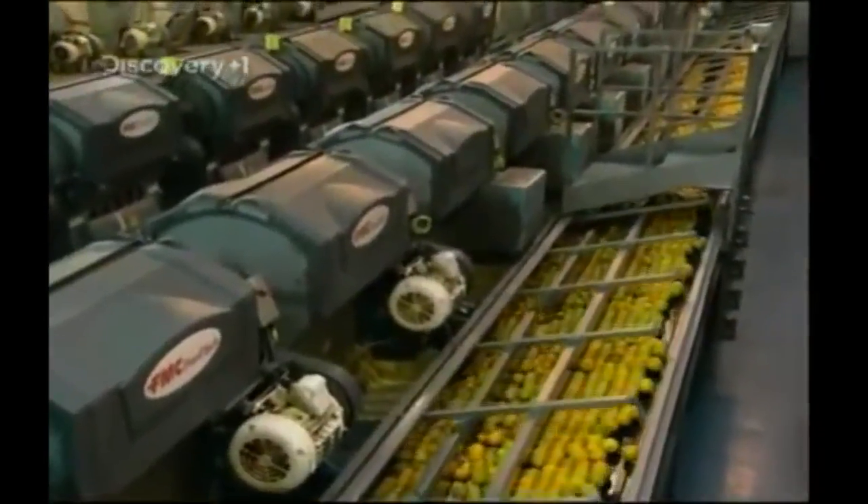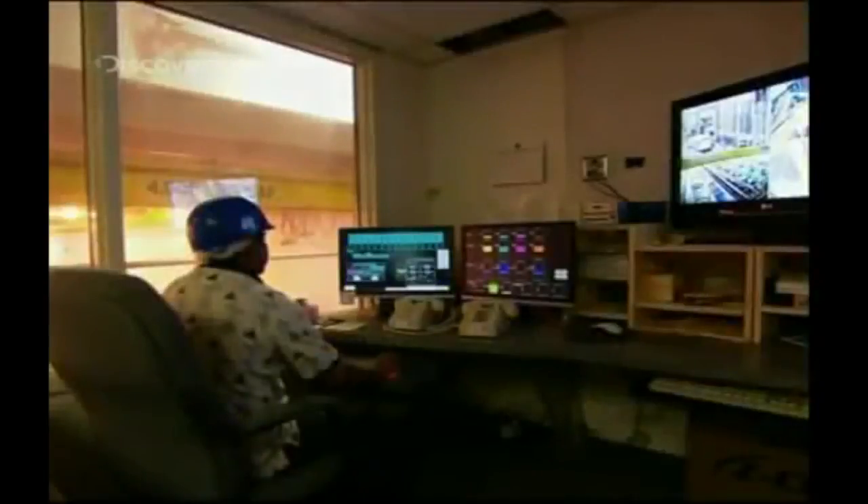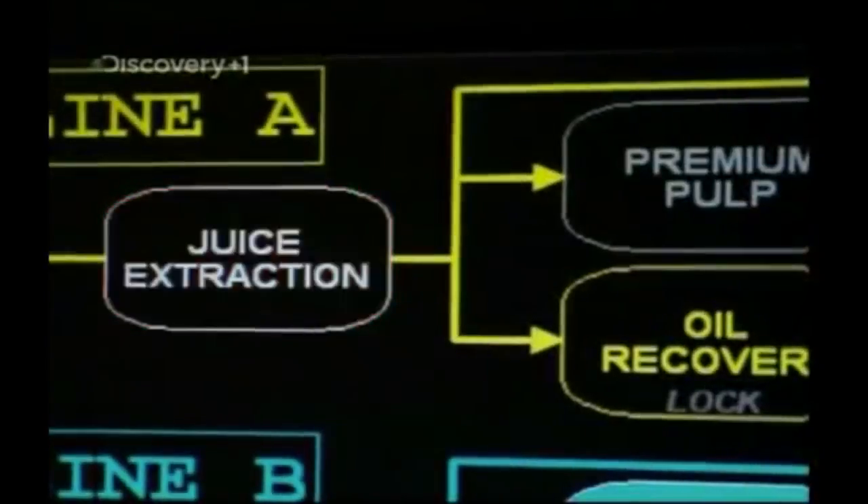The oranges are separated by size, and it's time to extract the juice. But these days, you won't find gangs of sad-looking orange squeezers with sore wrists. This is orange juice squeezing on an industrial scale.